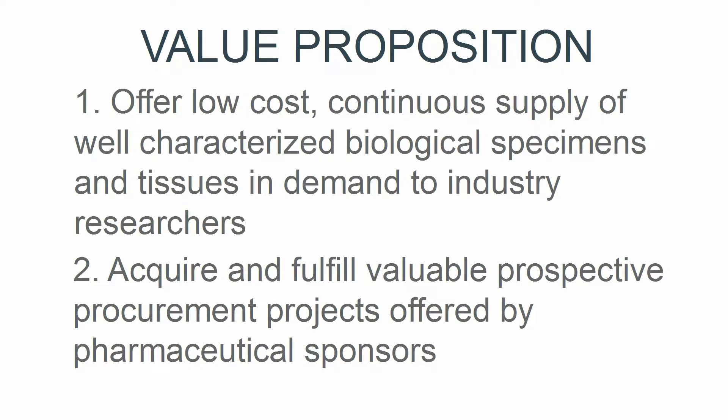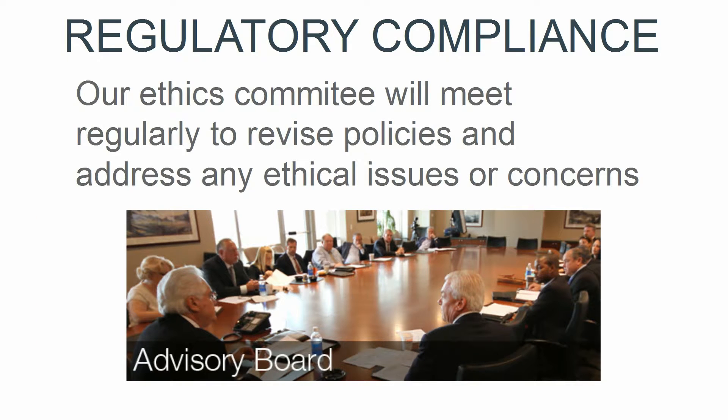In addition, we are able to offer valuable and sought-after prospective projects offered by leading pharmaceutical and biotech companies. Our ethics committee is comprised of medical and lay personnel who meet regularly to revise policies and procedures and act as an additional layer assuring that Specimen Exchange meets all local and national regulatory requirements.